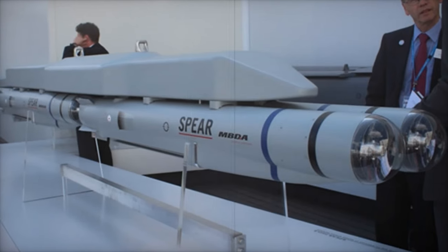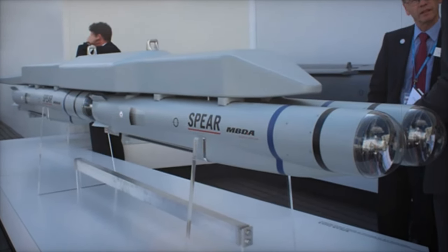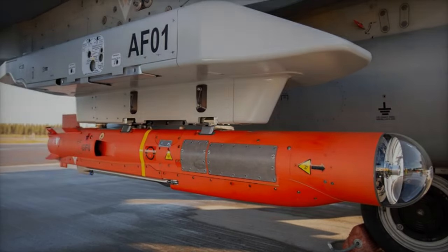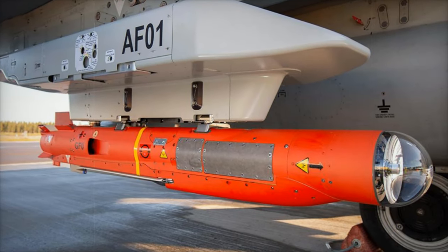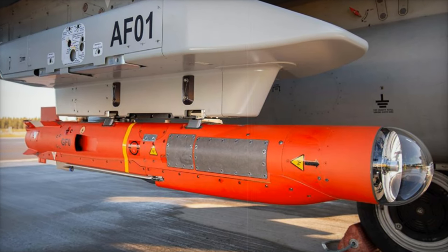Its stealth design, advanced sensors, and multi-role capabilities make it effective in both offensive and defensive operations, enhancing the UK's ability to perform precision strikes, suppress enemy defenses, and maintain air superiority in contested environments.